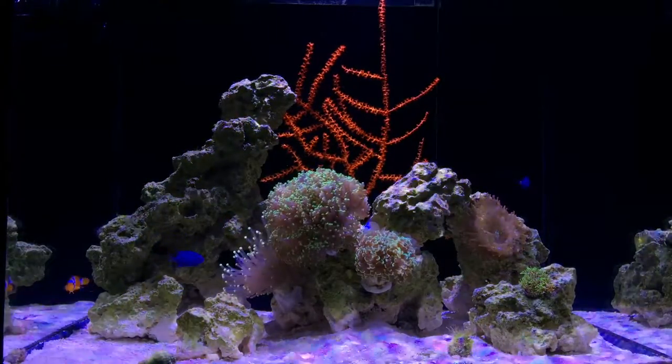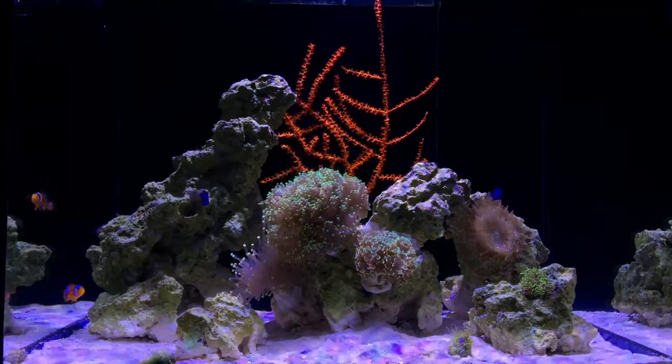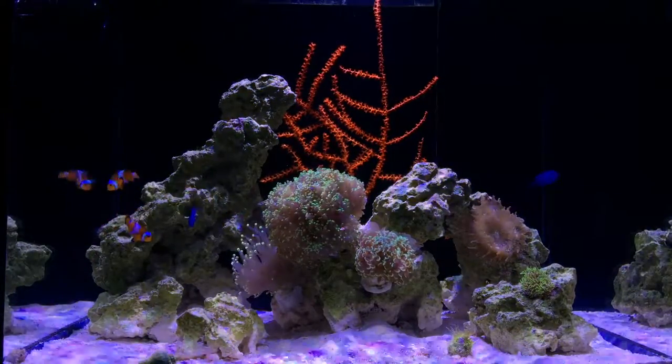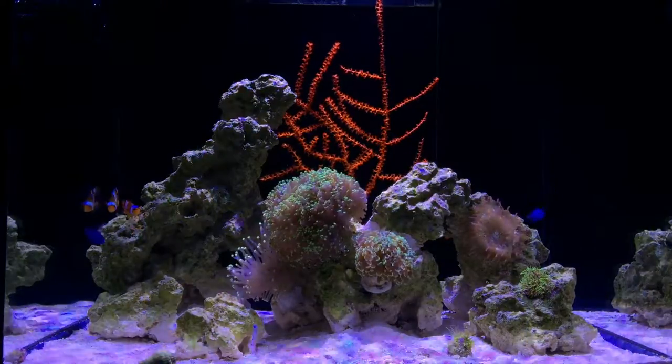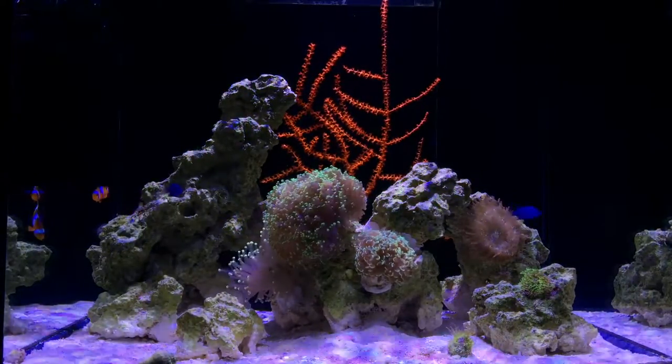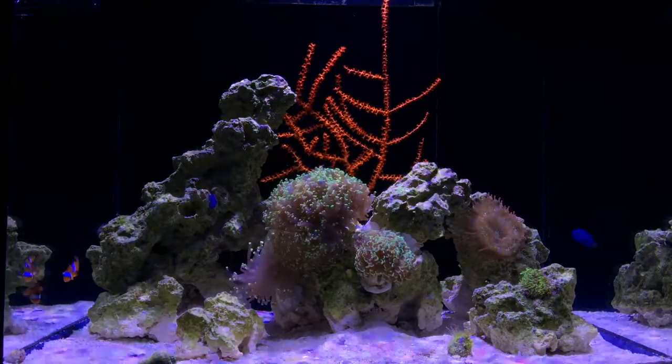I went to my LFS yesterday and they had this sea fan that you can see — this orange sea fan — and it is perfect. It is exactly what I wanted, exactly where I wanted it, and I needed some red color in here.